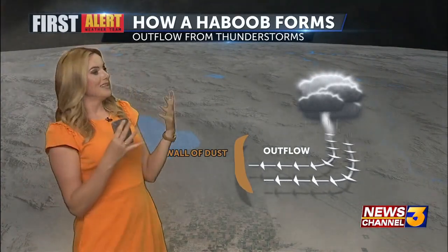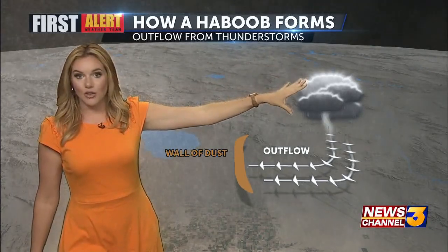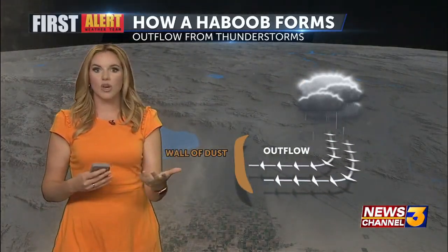So here's the setup. It's a little amateur looking, but this is what I was able to do in a short amount of time. Here's your thunderstorm. Wind comes out of that thunderstorm — every time we see one,